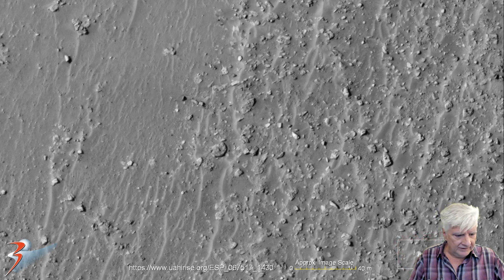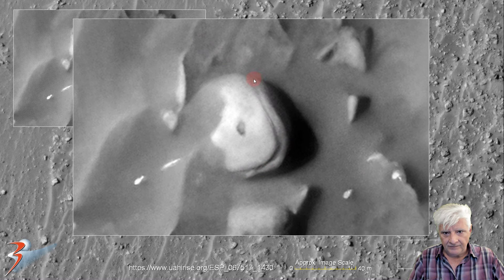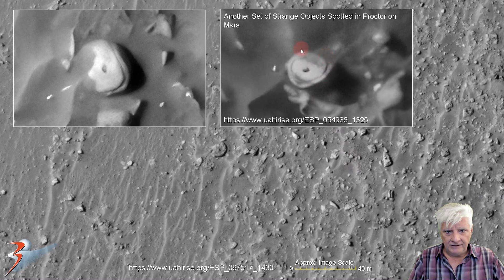Let's have a look at the item over here to the bottom right. We've seen many of these strange shapes on Mars as well. And there's one like it — this is from 'Another Set of Strange Objects Spotted in Proctor on Mars.' It's got this thin outer part and the smaller insert with a hole on the top. And there's more like it; this is just one example. We are showing you similarities in possible design and manufacture.